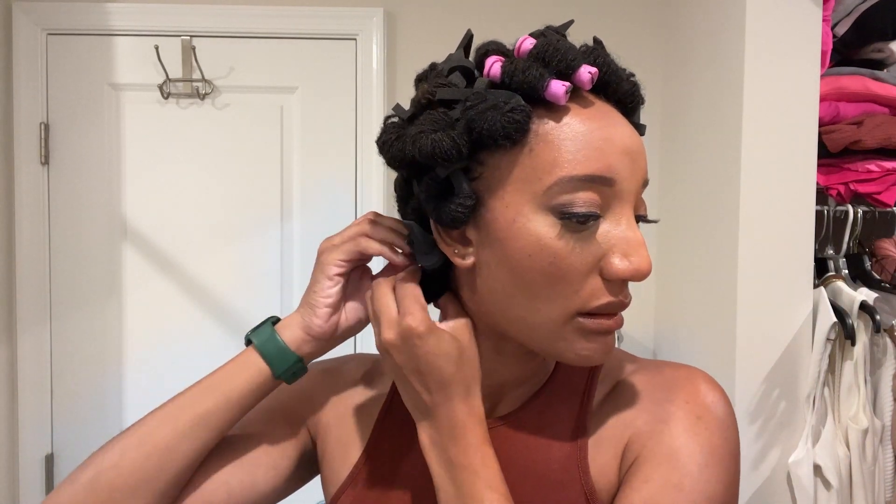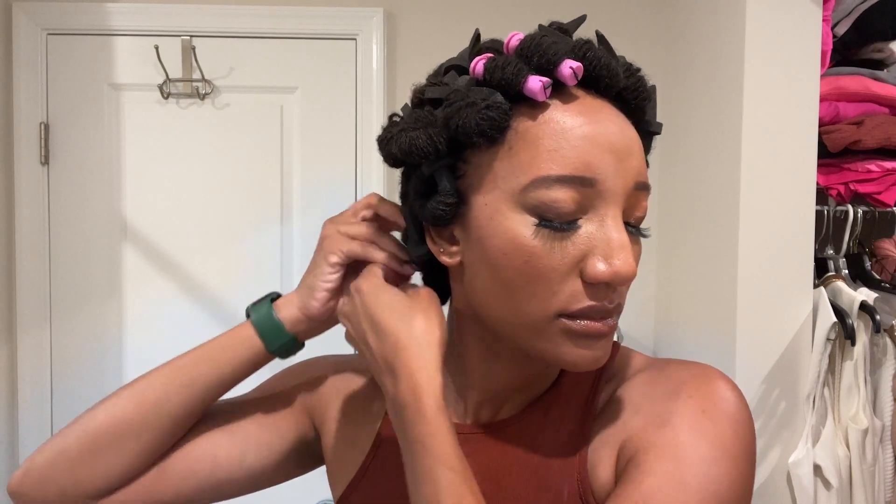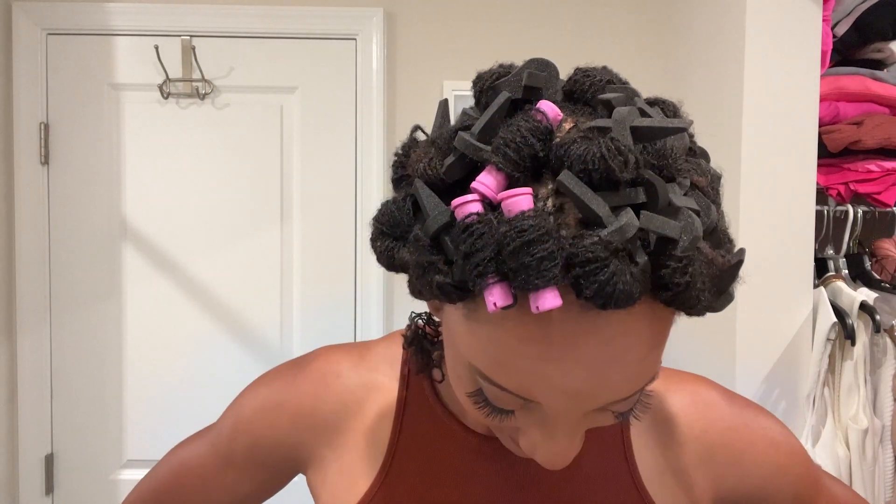After I beat my face and got dressed, I was like okay — let's see how this is gonna look. Drum roll please. I knew then and there that this was not going to be what I thought it was going to be. I tried fluffing it a little bit but it still wasn't giving me what it was supposed to give. That's because I sat under the dryer for an hour instead of sleeping on these curls all night.